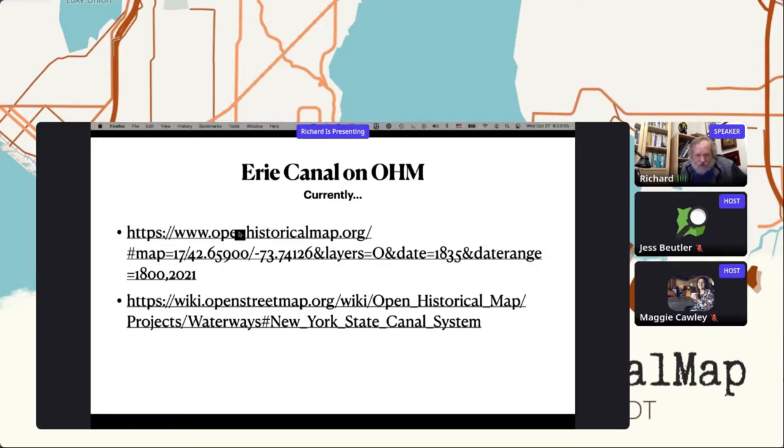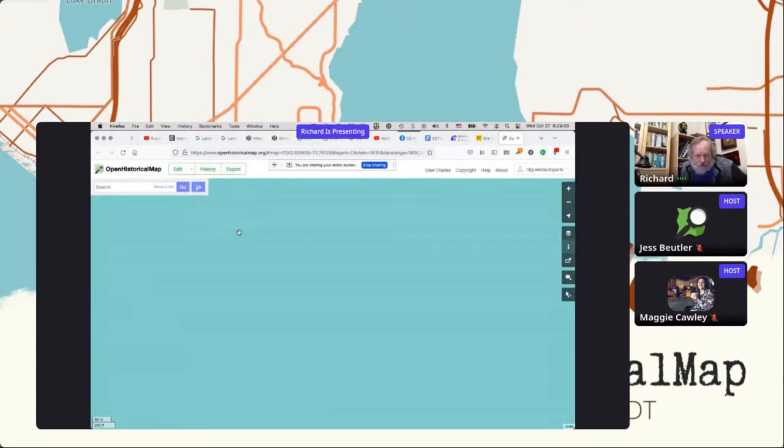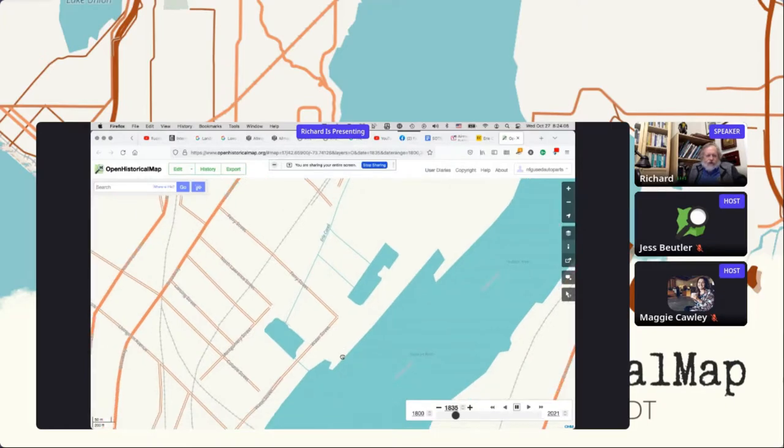Let me click on this link and go to Open Historic Map in 1835, going back to the south end of the Erie Canal — the Albany Terminus. We see a single lock, a rectangular basin, the canal going off to the north, and a basin with connectors to the canal so that you could do some transshipment. And that was how it started — none of this survives today.